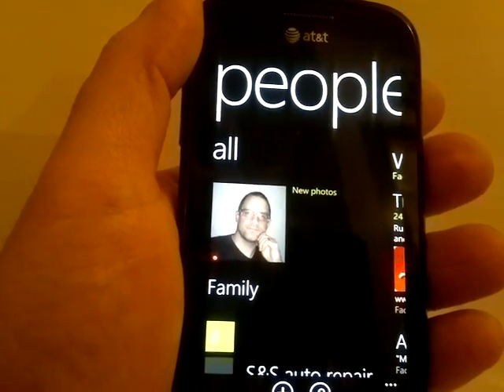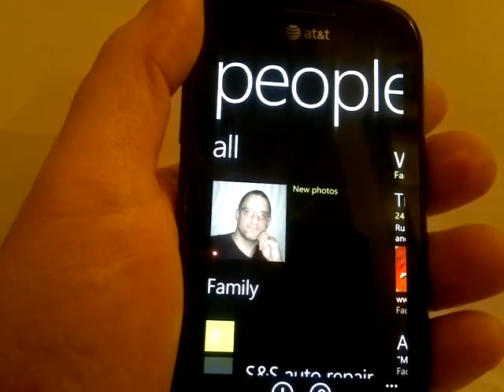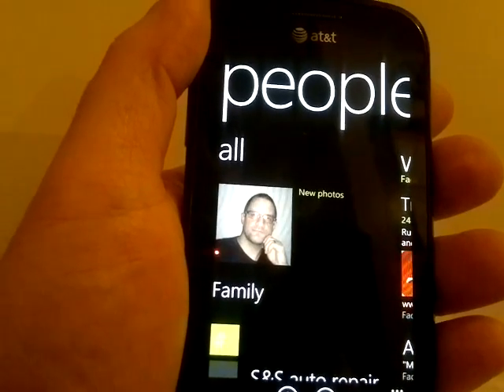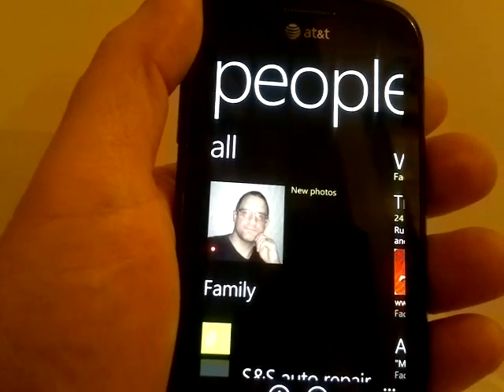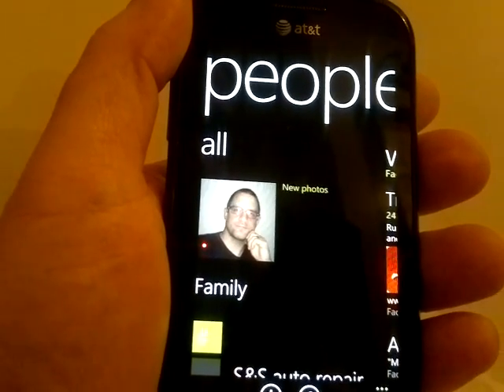The other big Windows Phone challenge is to post something to Twitter, Facebook, and LinkedIn all at the same time. Since I only have Twitter hooked up to my N9, we're just going to go with Twitter.